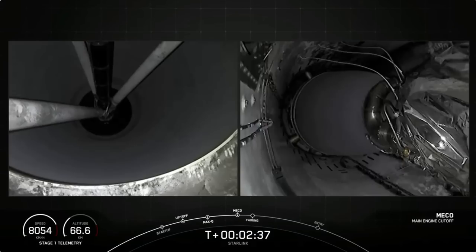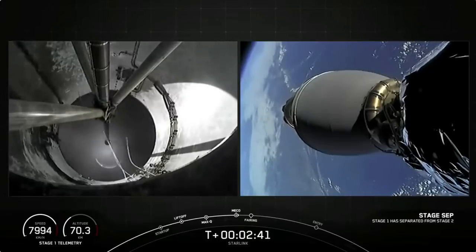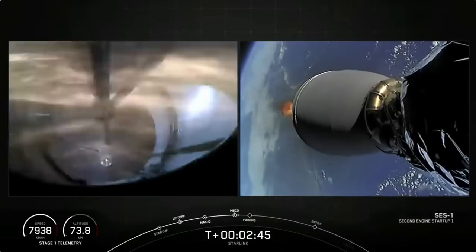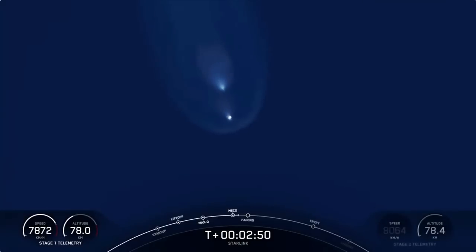MECO, stage separation confirmed. And as you just saw and heard over the nets, we had successful MECO, stage separation, and SCS-1.